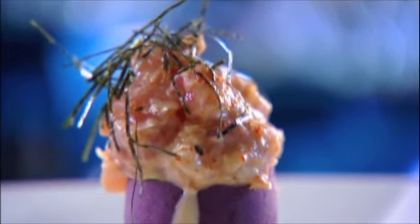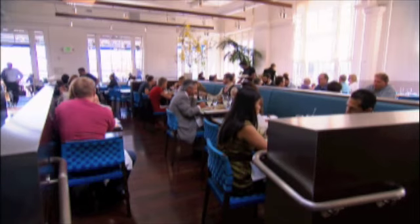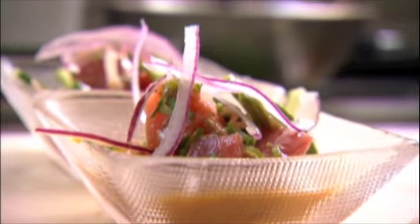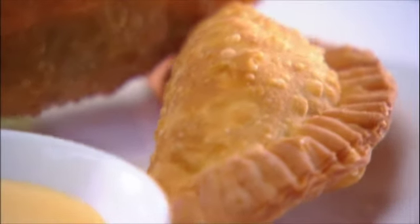Peruvian cuisine is not commonly seen in America, so I think it's so fantastic that Lamar has set up shop in San Francisco, and it's doing so well. What I love about Peruvian cooking is the ability to take something really simple and transform it into something really magical. I love coming to Lamar to eat for myself because there's so much variety in our food. I can come and try ceviche, I can have some cooked items, and they come from different cultures. I never get bored of the cuisine here, and it's something inspiring to try different foods every day.